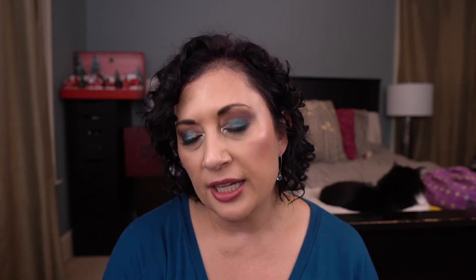From Sassy Girl Aroma, I have Bee Alterated — a coconut cream pie in the kitchen scent blend. It was okay, wasn't super strong. It was really cute — in the shape of like a hexagon beehive. But it wasn't strong enough for me to keep.